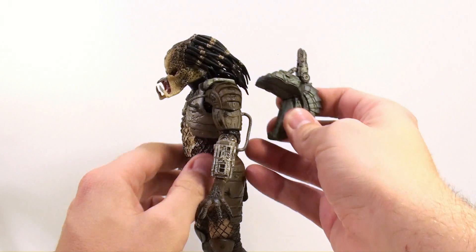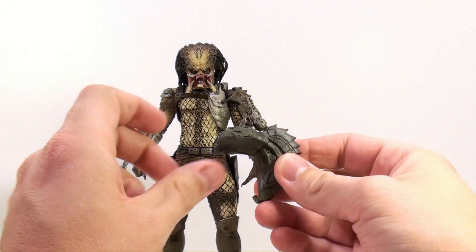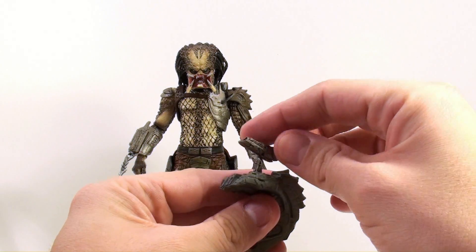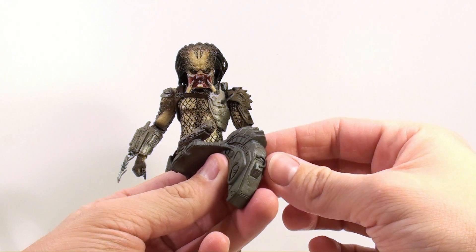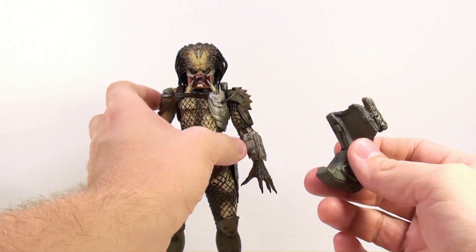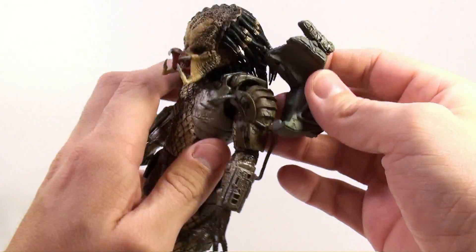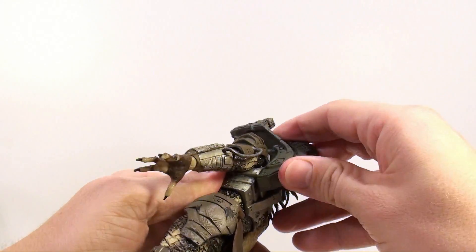He comes with this accessory — his backpack. It has a posable gun that can move up and down and rotate. It's a very nice piece, very old and metal-looking. It clips right on — there's a little tab right in there — and then it just slots in. Very nicely done.